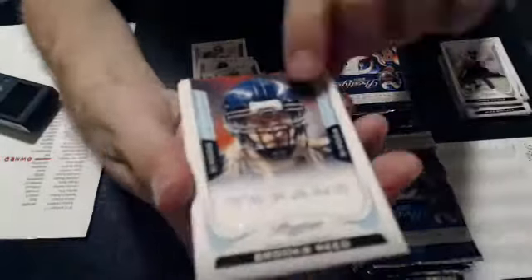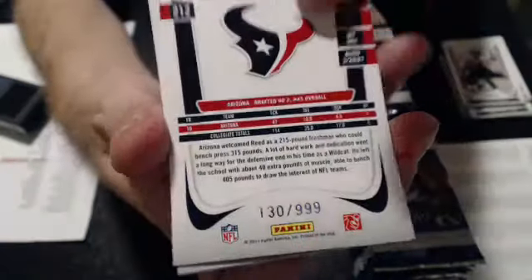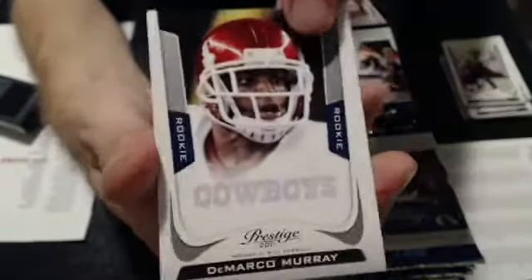Romo, Blacko, Matthews, filler, and Brooks Reed rookie. The light blue will be numbered 130 of 999 for the Texans. Marco Murray rookie. And three base at Willis, Meacham, and Carlson.